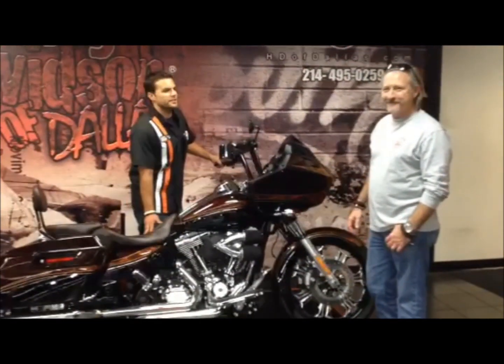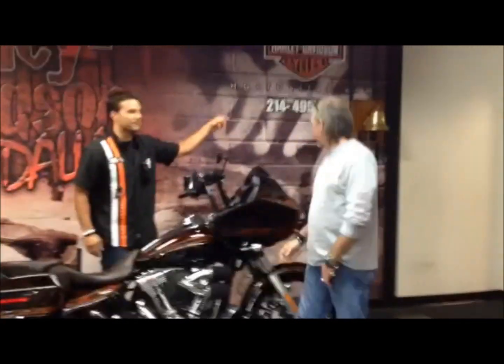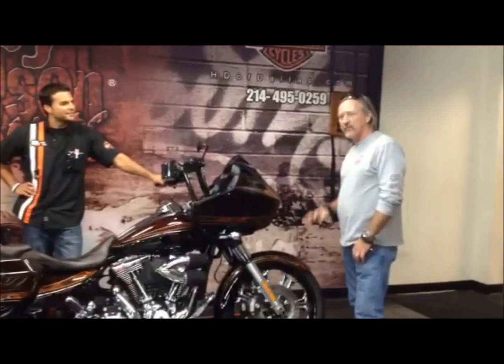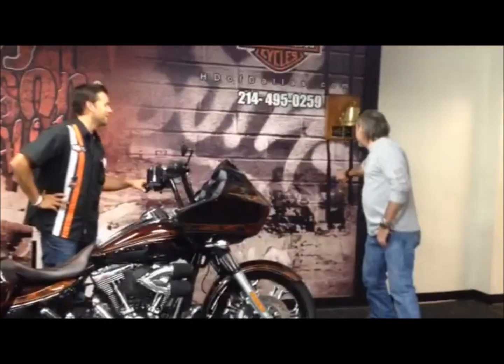I just got one more question for you, buddy. How does that make you feel? Great. There we go. Congratulations. Is that number four from us? Number four. Congratulations. Don't ring that bell, buddy.